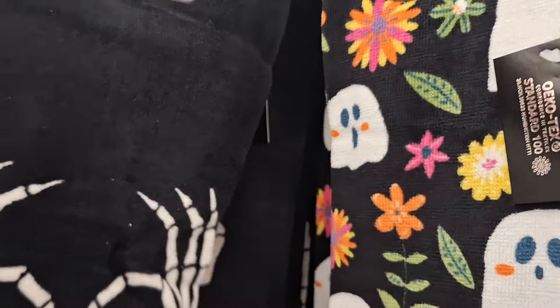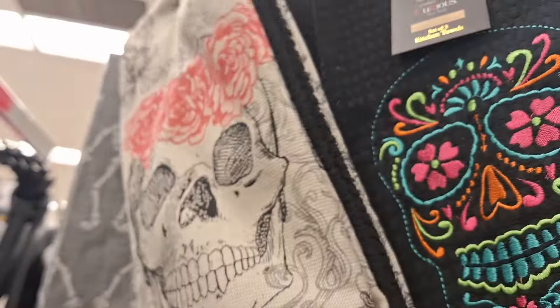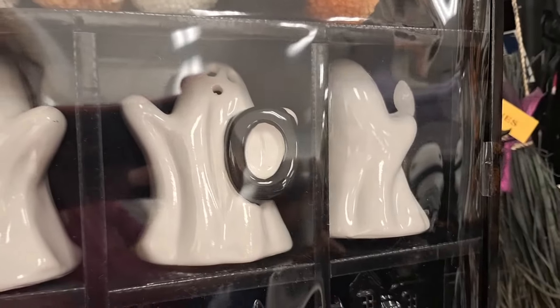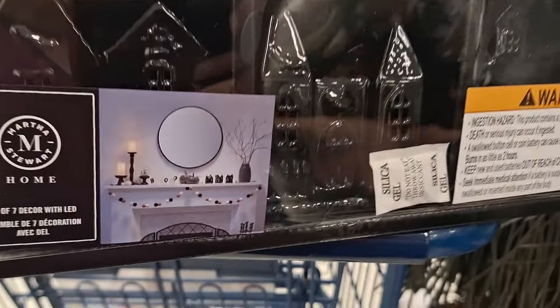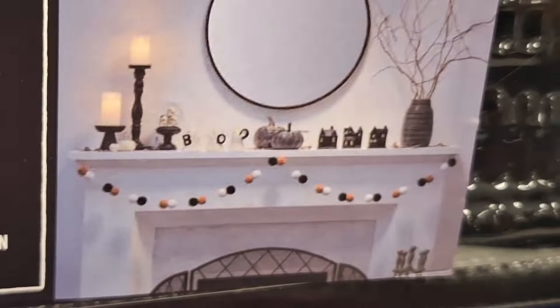Look at these — so cutesy. Look what we ran into: Martha Stewart! It has the felt garland, the three little ghosties, and they give you a picture on how you can decorate with it. It has those beautiful little houses — I wanted it but I didn't get it. And my mom's like, 'Oh look at these witches!' — What up witches? And I took a picture with them.